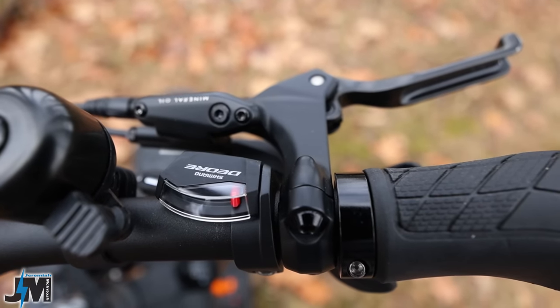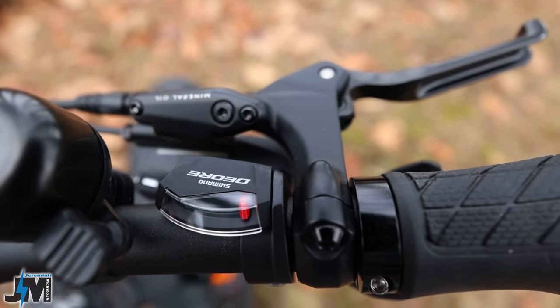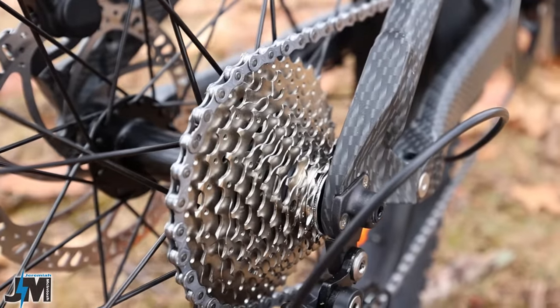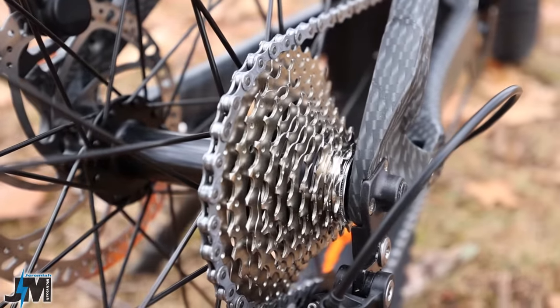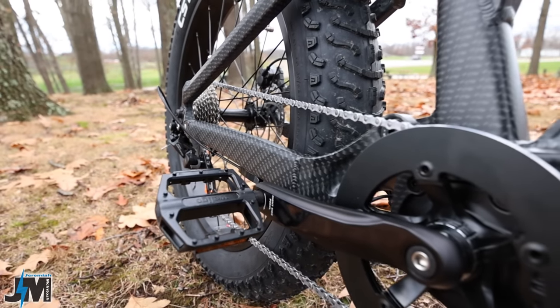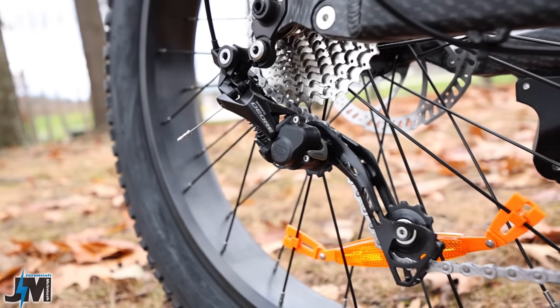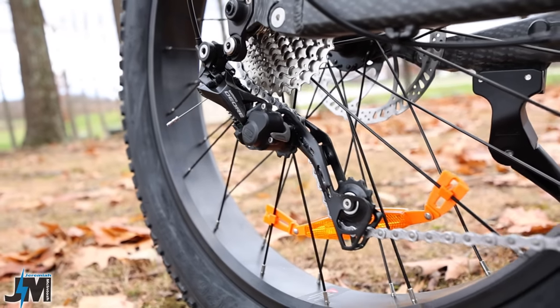Over here on the right-hand side, you have a 10-speed Shimano Deore trigger shifter, which leads down to a 10-speed 11 to 34-tooth cassette in the rear, coming up the chain to a 44-tooth chainring in the front and a large set of Welgo aluminum pedals. It's using a Shimano Deore derailleur to shift through those 10-speed gears.